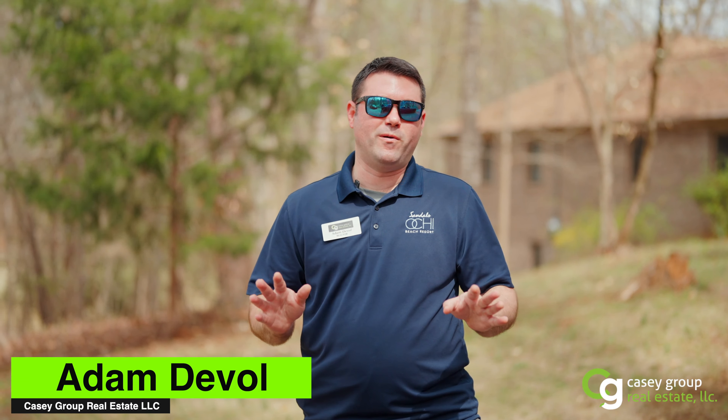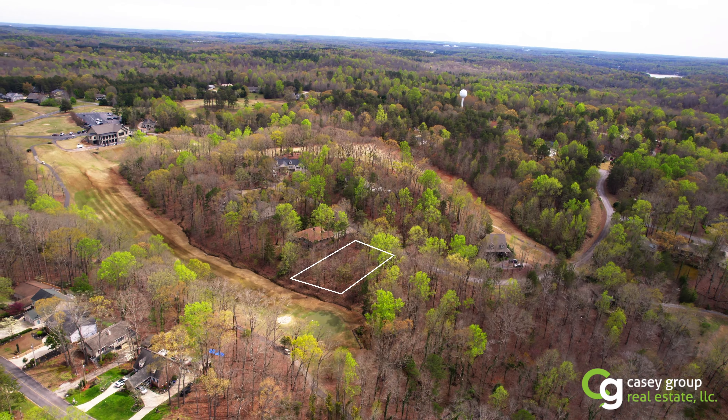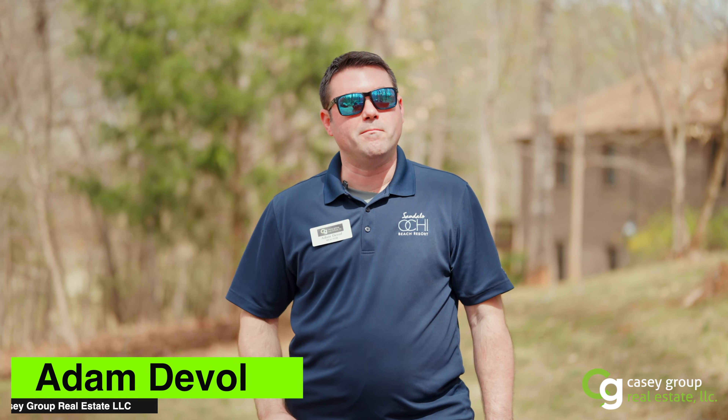Right here on Nicholas Road in Chickasaw Point. The golf course is right there. Let me show you what we can build.